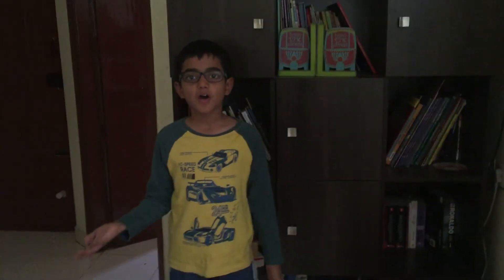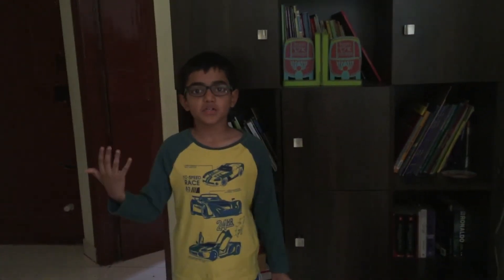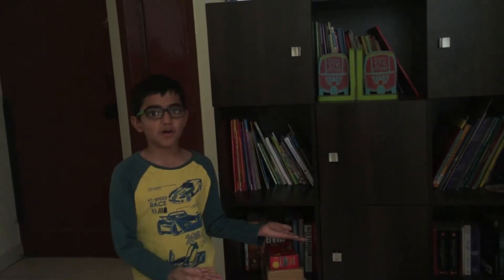Hi everybody, my name is Abhi and I study in 4th standard. I love reading books, so my friends and relatives always gift me books. So today, I am going to show you my small library.